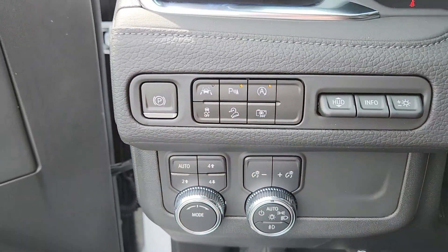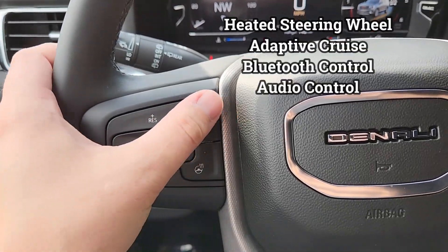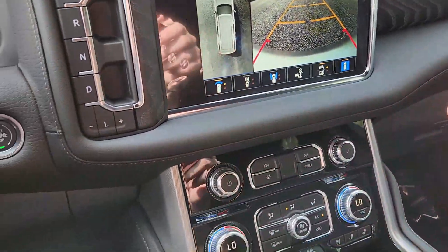Here's all your four-wheel drive controls, interior and exterior light settings, heated steering wheel, adaptive cruise control, Bluetooth, menu settings, and of course your audio controls are in the back as well. Going to turn the air up — starting to sweat.